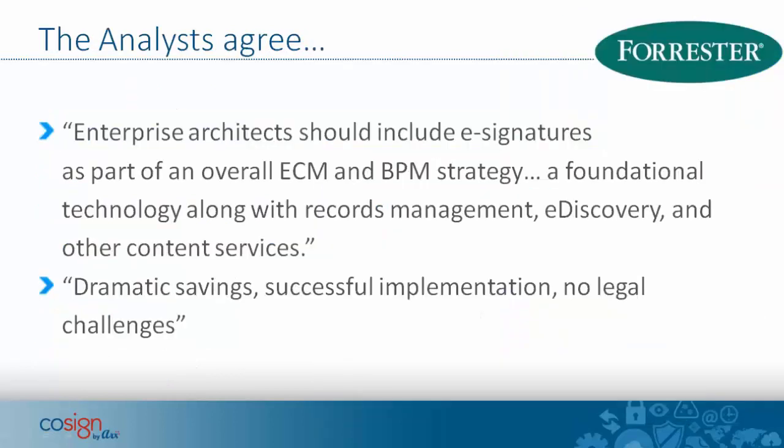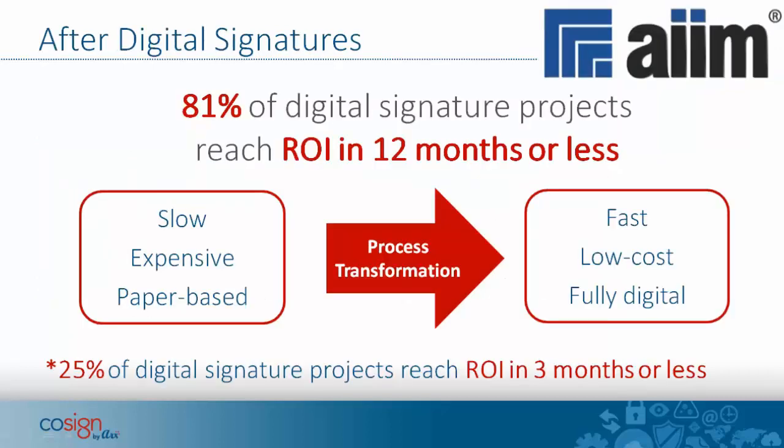The analysts agree — these are quotes from Forrester — that enterprise architects should include e-signatures and digital signatures as part of their strategies, and that there are no longer any issues or reasons not to do so. The result will be dramatic savings, a successful implementation, and no legal challenges. AIM has found that 81% of digital signature projects reached their return on investment in 12 months or less, and 25% of survey respondents said their projects reached ROI in three months or less.